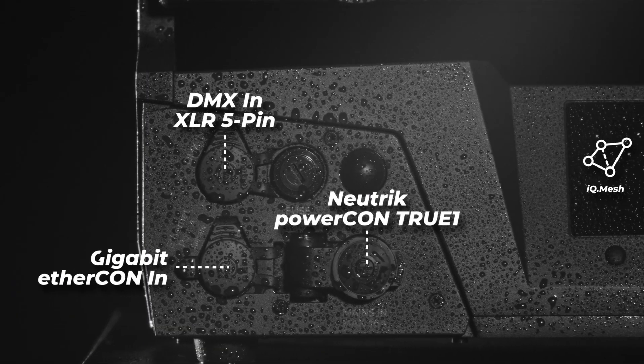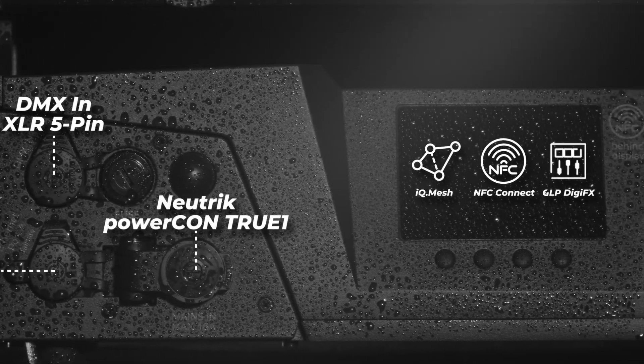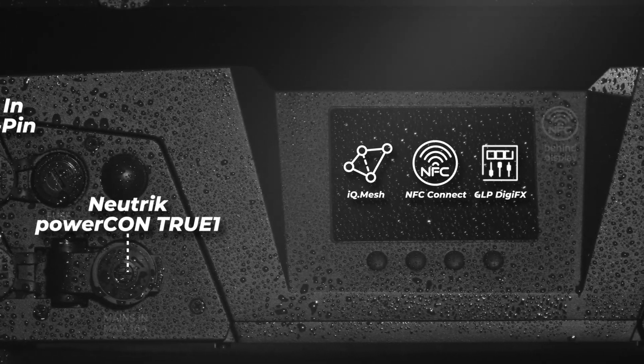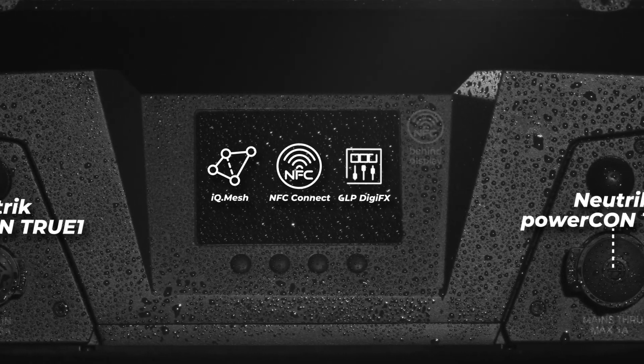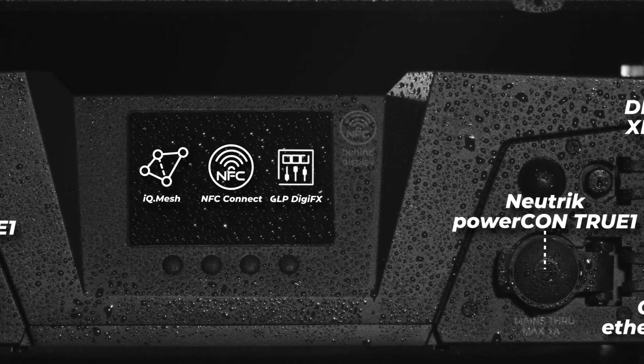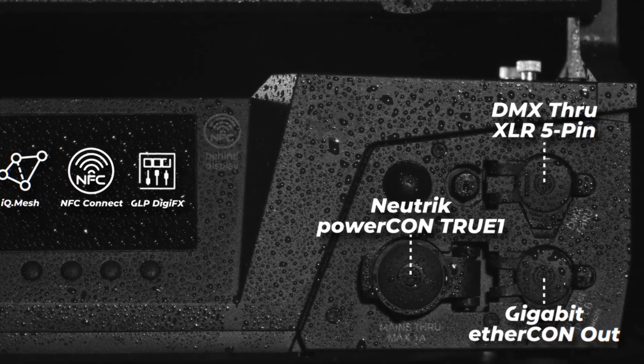The GLP JDC2IP also offers the innovative GLP-IQ Mesh interface with NFC Connect for exceptional ease of service. Extremely simple system integration and control of the internal effects and DigiFX allow users to focus on what it's all about: creative design.